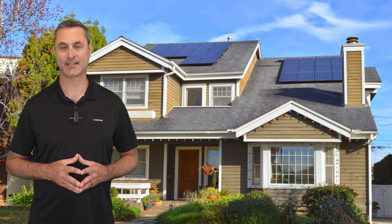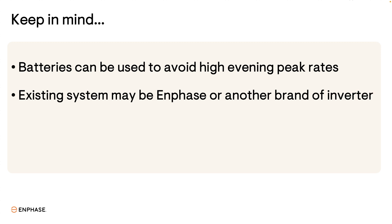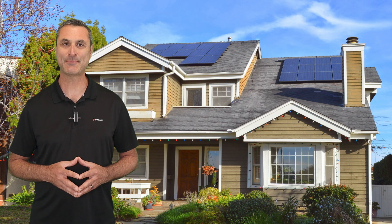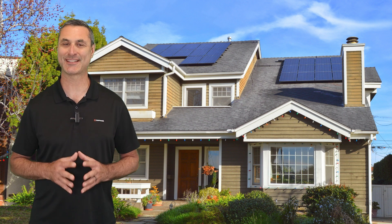Here are a couple more things to keep in mind. Adding battery storage to an expansion system is a great way to avoid expensive peak rates — a battery will store excess solar energy that can be used in the evening after the sun goes down when rates are at their highest. Enphase expansion systems work great for existing Enphase systems, but they also work great for existing systems that aren't Enphase. The existing system may only have batteries if it monitors a different set of loads than the expansion system. With system expansions, you can now support your customers' increasing energy needs and quickly create new business from your existing fleet.